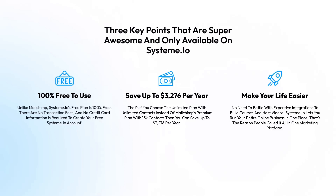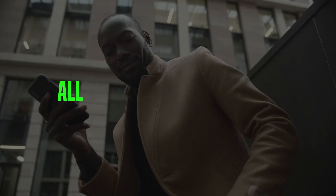Third: Make your life much easier. No need to battle with extensive integrations to build courses and host videos. Systeme.io lets you run your entire online business in one place — that's the reason people call it an all-in-one marketing platform.